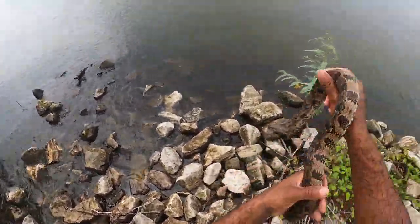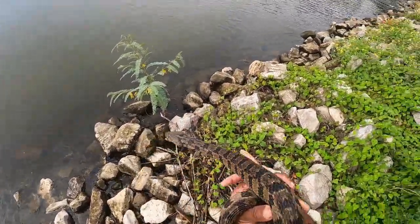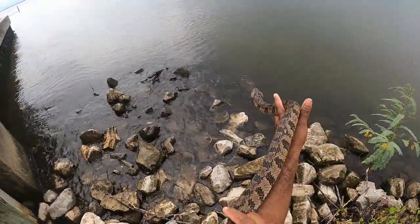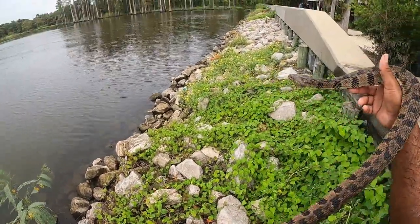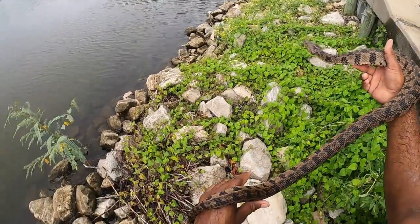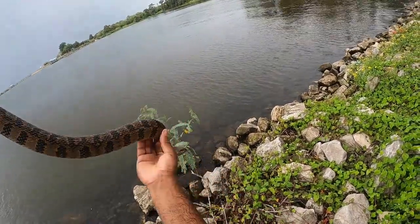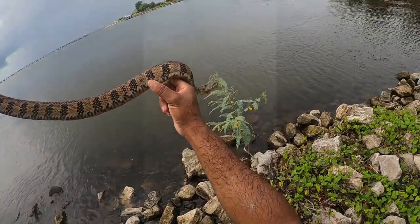I've been coming out here a fair bit this year and just haven't found them out here like I used to. I don't know what it is about this year. A couple of years ago, I'd come out here and I'd find big ones like it's nothing. But that is our target snake, not the target size. So we're going to get back on the hunt for one bigger than this one.